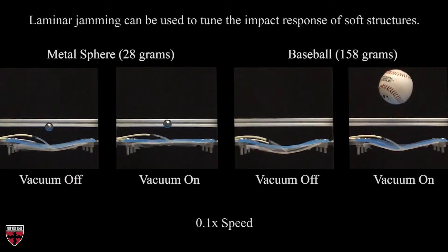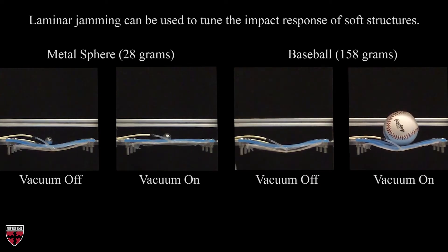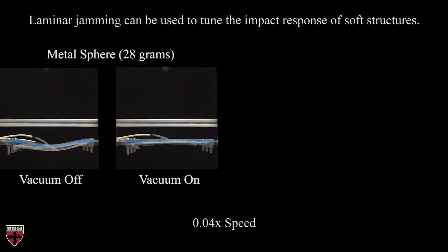Now we demonstrate the ability of laminar jamming structures to transform the dynamic behavior of real world systems. Here we adhered a jamming structure to a soft rubber substrate, typical of a soft robot. First, we dropped a small metal sphere in the system when vacuum was applied and when vacuum was not applied. With its low kinetic energy, the metal sphere only caused small deformations and the jamming structure behaved elastically in both cases.